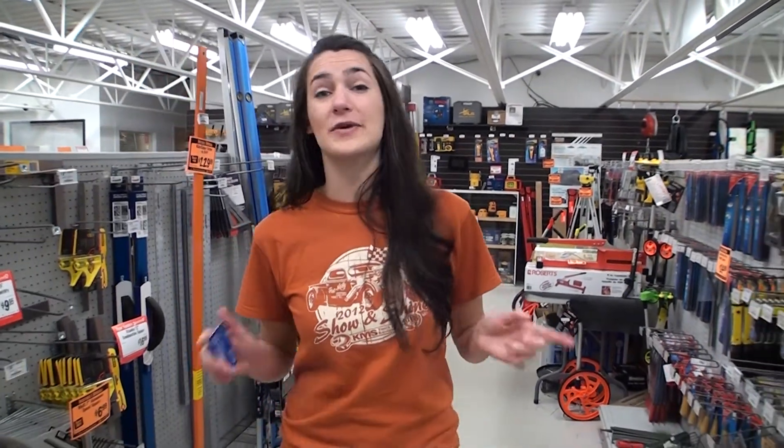Trades workers and tool lovers, come on down to KMS Tools in May for our Construction, Trades and Calgary Store Grand Opening Sale.